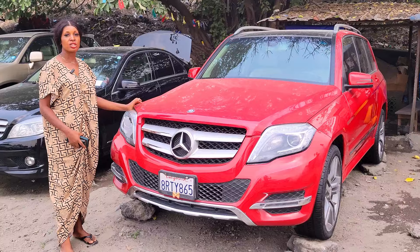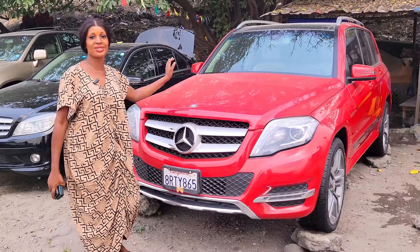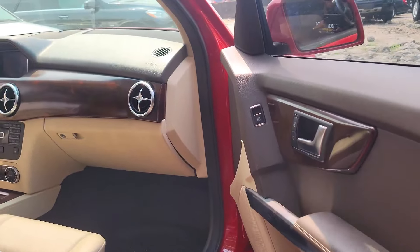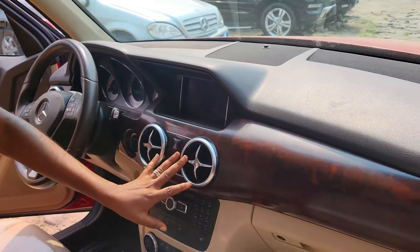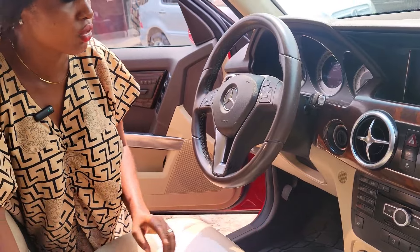This is a foreign use Mercedes GLE 350 4MATIC, 2013 model. This is the engine — see how neat our car is. This is the interior: cream interior, leather seats, neatly wrapped. Also this is the dashboard — it has reverse camera navigation. The sound system is working perfectly. It's keyless entry also.